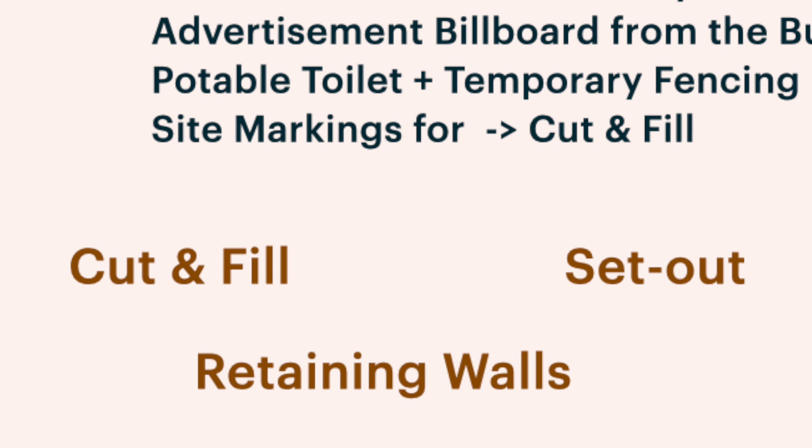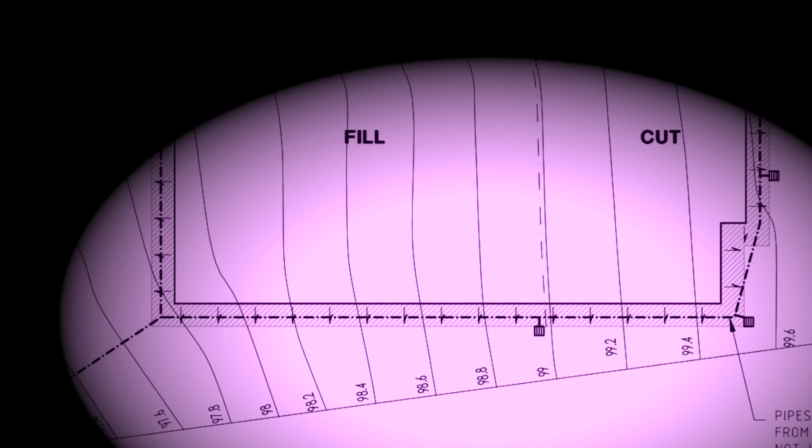You'll be given a cut and fill diagram. As you can see on screen, the numbers are in a sequence — either increasing or decreasing — based on the slope of your land. In my case, the road is at the highest point and the backyard is the lowest, so it slopes away from the road. The highest number on my diagram is 99.6 and it drops to just below 97.6 — that's a fair drop measured in millimeters, derived from the initial site survey and soil report.